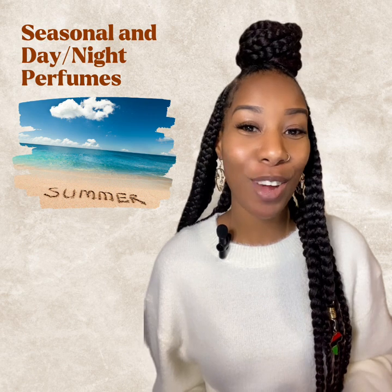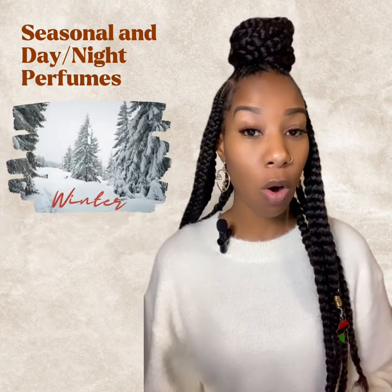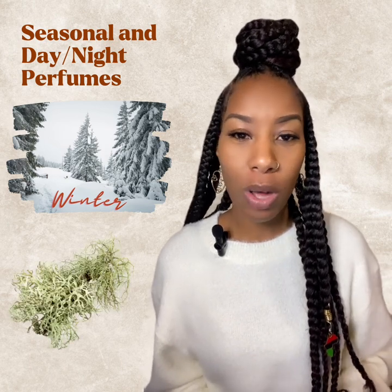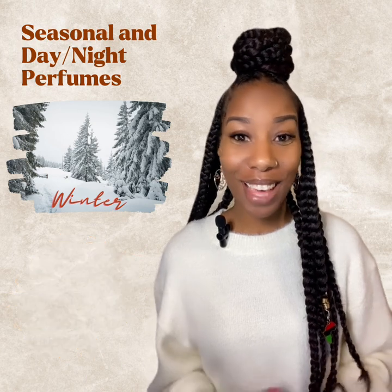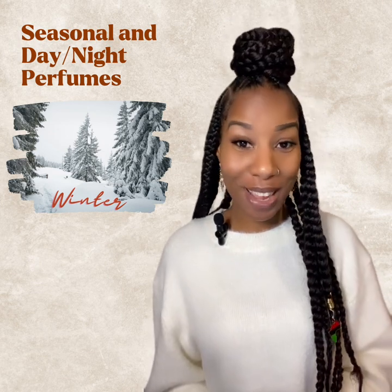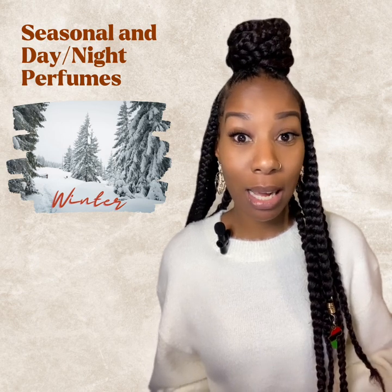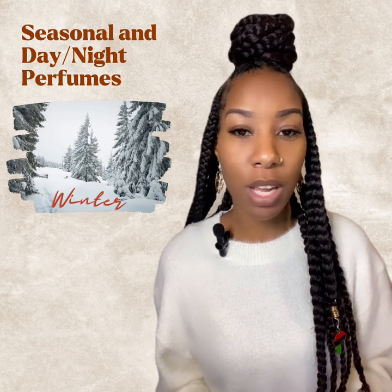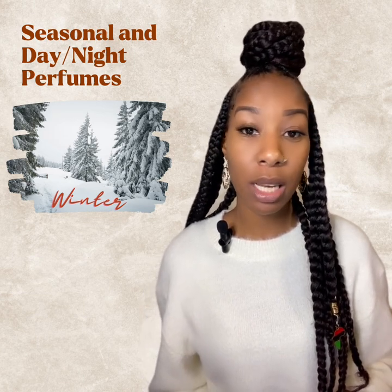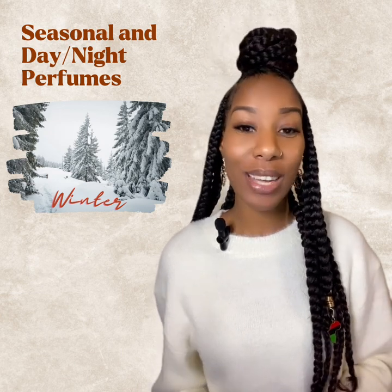Daytime, spring, and summer fragrances all fall under the same category because the main factor is temperature. The fragrances you want to wear in spring and summer are fresh, light, crisp aromas — something with aquatic notes, or orange blossom, or citrus — because they are lighter. For winter, fall, or evening, fragrances that are exotic, sexy, and sensual work best — think oakmoss, amber, musk. They're loud and potent, perfect for the evening. In cold weather, they stick around longer because they evaporate more slowly.